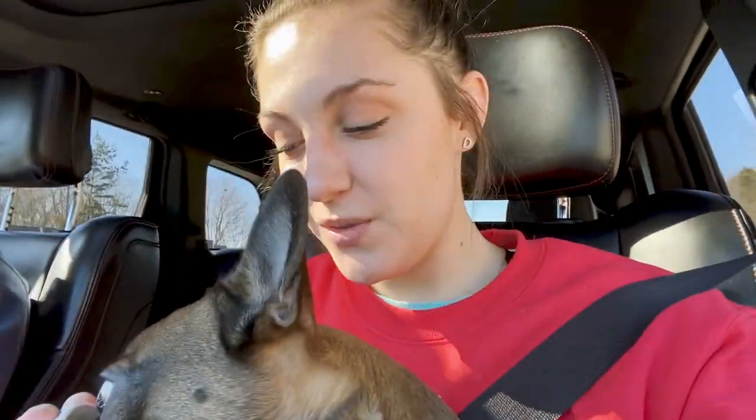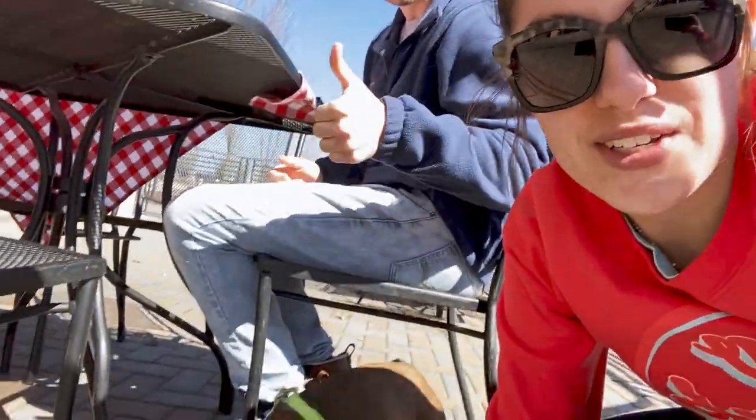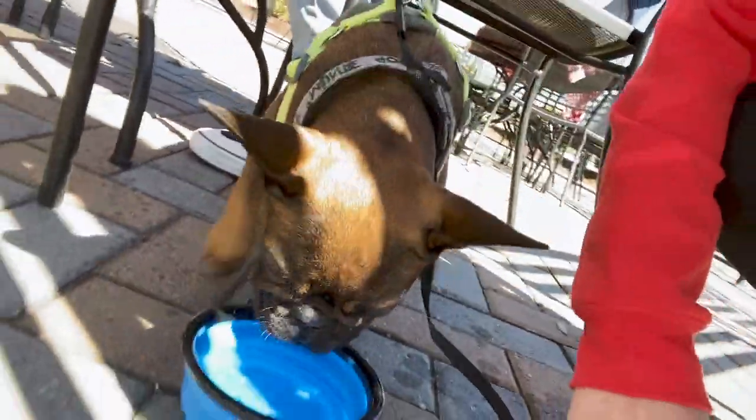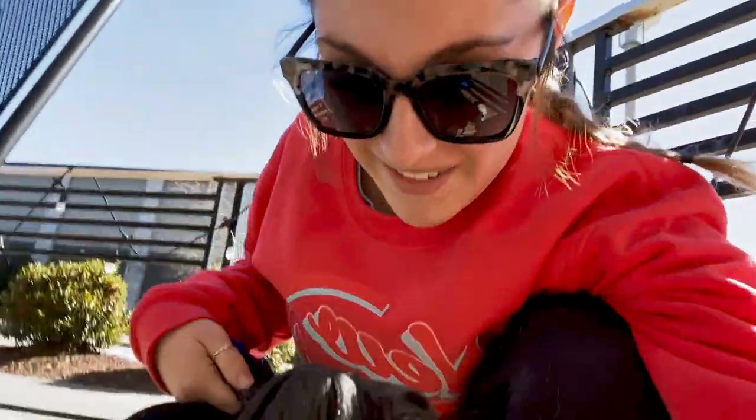Hey guys, we made it to Greenville! We're currently at a restaurant and Mr. Monty is down here drinking his water. It's a sunny day, kind of chilly, but we're sitting outside enjoying the sun. We're at our favorite pizza place that we normally can't get because it's back in Arizona — they don't have it in Charlotte, but they have it in Greenville. So we're finally enjoying our favorite pizza for the first time in a long time, and Mr. Monty is here to enjoy it with us.